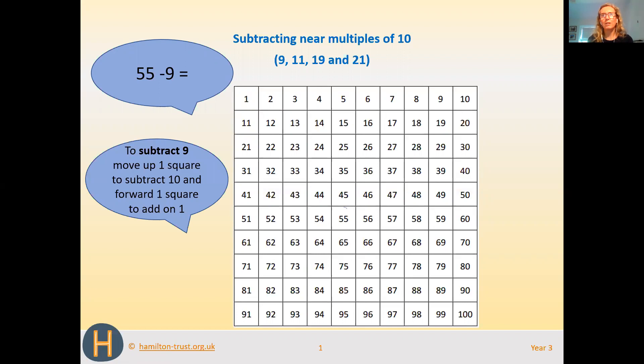The first thing we need to do is find 55 on the 100 square — you can see it's circled in red. Then we're going to count back 10, and to count back 10 all we need to do is go up one square to 45. Now we've taken away 10, but we only need to take away 9, so we need to add on 1.